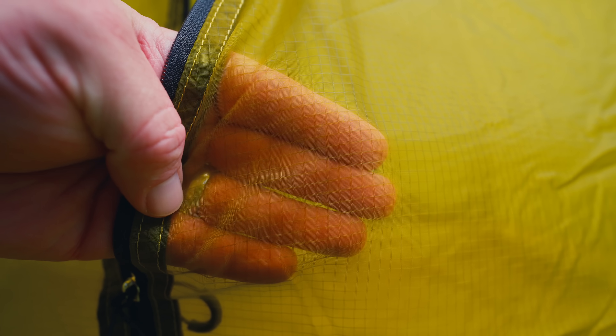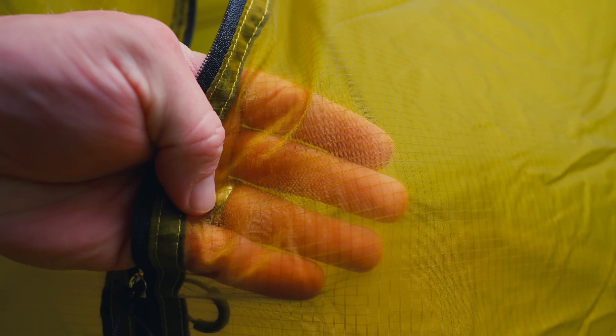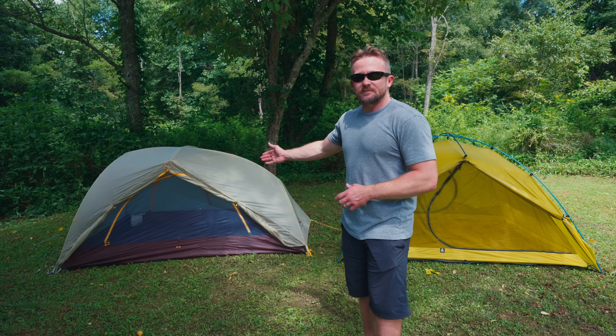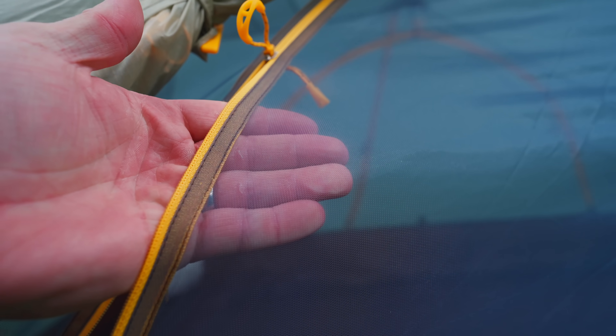I have two tents behind me. Both of them the companies claim are three-season tents. This one here is a three-season tent. This one here is not. This tent has a feature that would make it highly uncomfortable for three-season use — in other words, for use in the warmer months. The other tent has a feature that makes it much more comfortable to use in warm conditions.